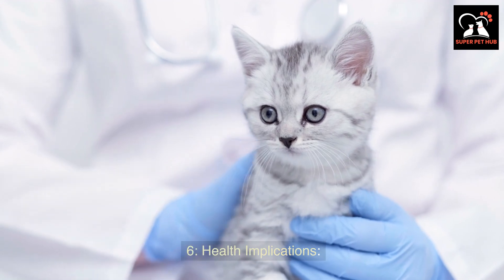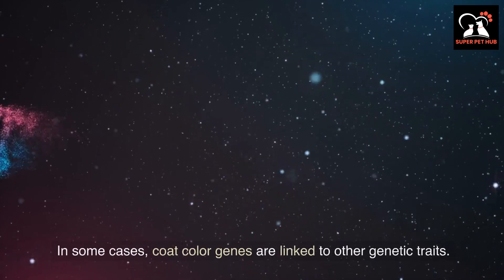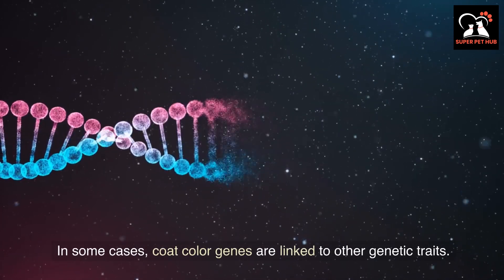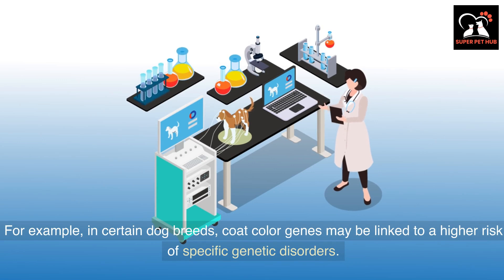Beyond aesthetics, coat color genetics can have health implications. In some cases, coat color genes are linked to other genetic traits. For example, in certain dog breeds, coat color genes may be linked to a higher risk of specific genetic disorders.